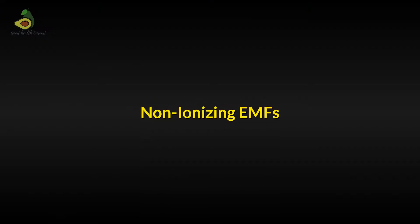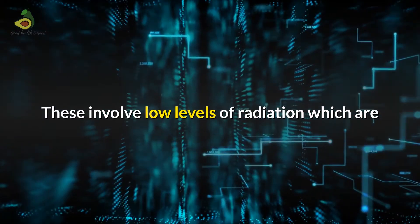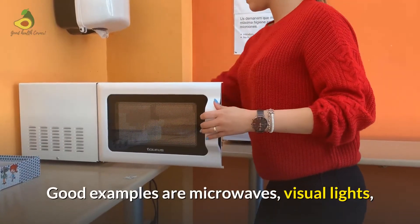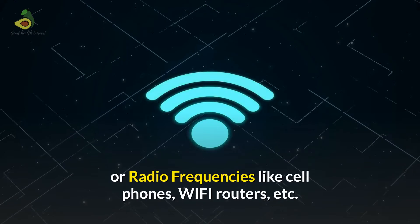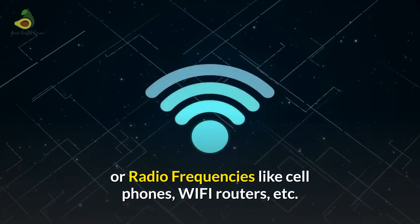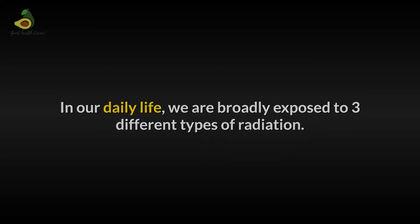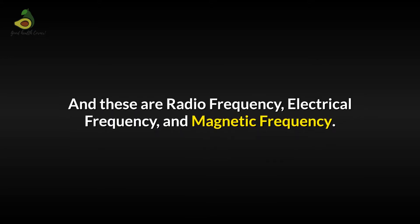The other category is non-ionizing EMFs. These involve low levels of radiation which are perceived to be generally harmless to the human body. Good examples are microwaves, visual lights, or radio frequencies like cell phones and Wi-Fi routers. In our daily life, we are broadly exposed to three different types of radiation: radio frequency, electrical frequency, and magnetic frequency.